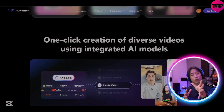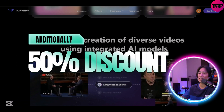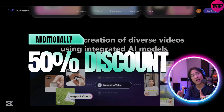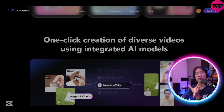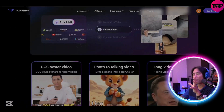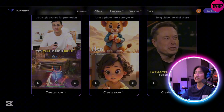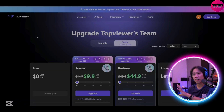Additionally — and this is the best part — a 50% discount code is available in the comment section, which ensures affordability. With TopView, creating impactful marketing videos has never been easier or more budget-friendly.